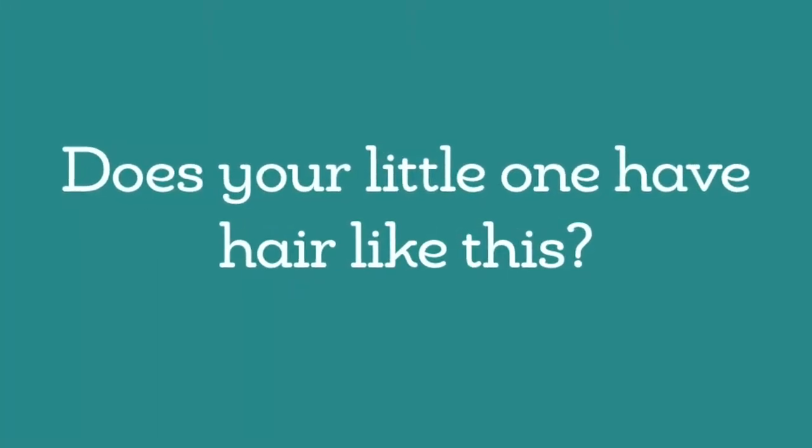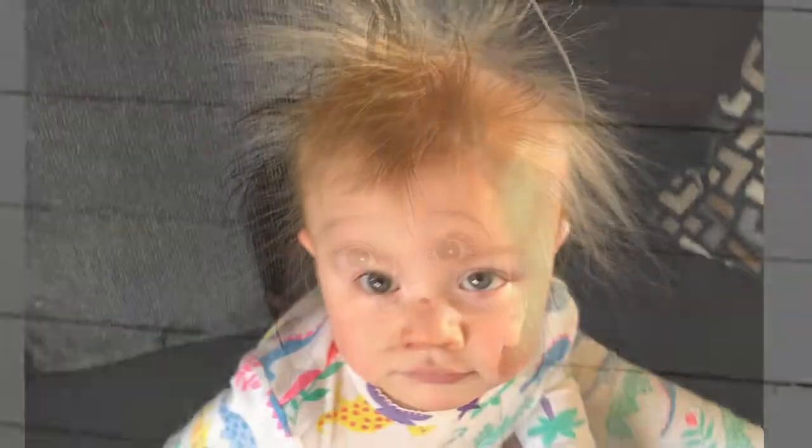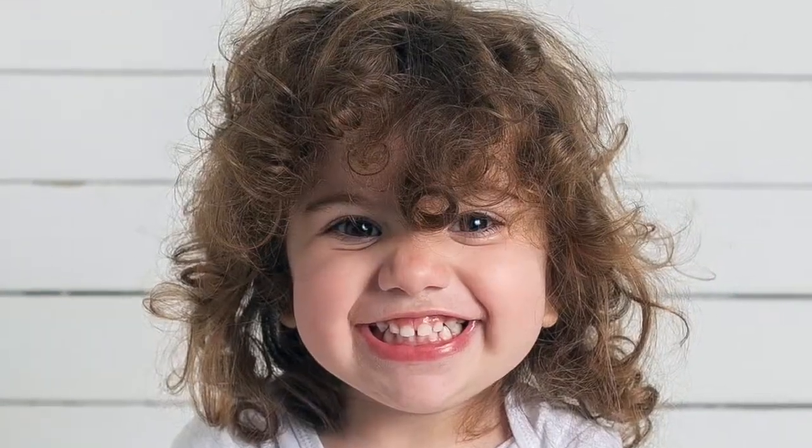Does your little one have hair that looks like this? Does it stand up, shoot out, frizz, or is just a little messy?